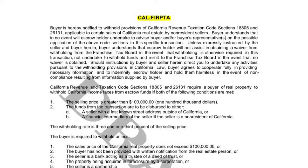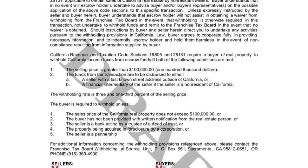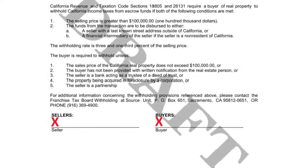Here we have the CalFIRPTA Disclosure. This is a required disclosure to inform you of the requirements set forth by the taxing authorities for withholding of funds from foreign sellers. Please sign the bottom of the page.